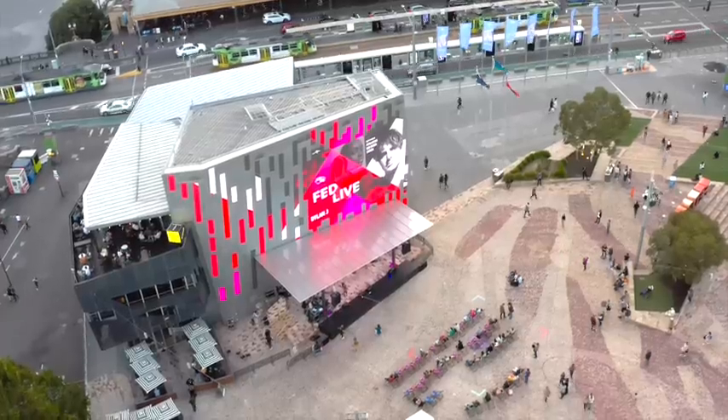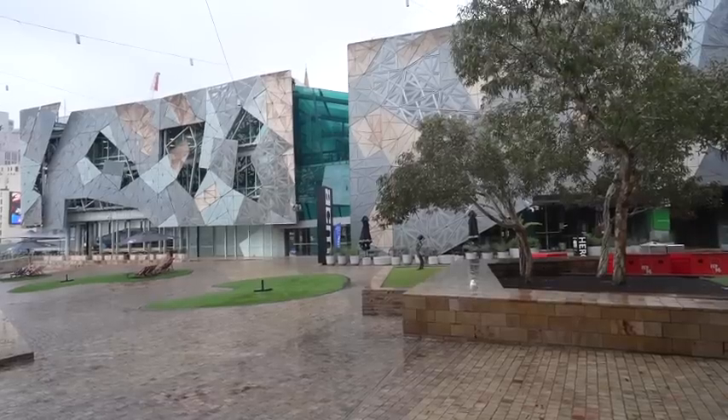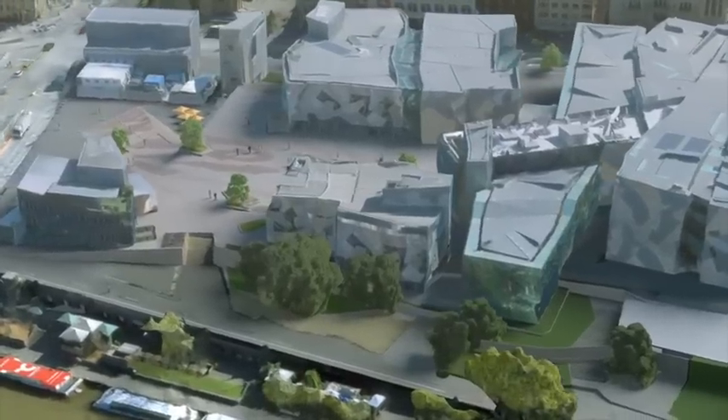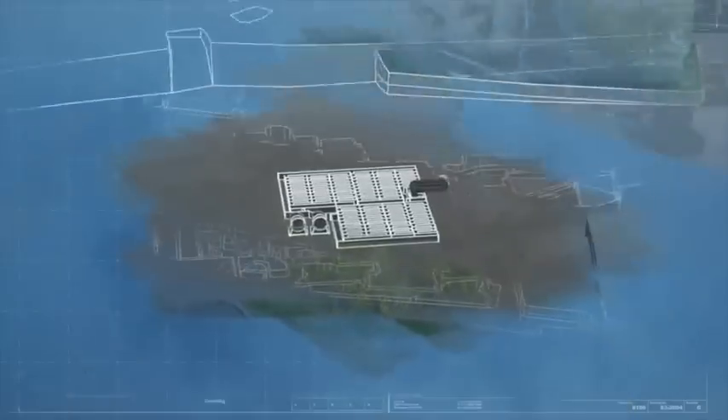Federation Square is one of Melbourne's leading cultural and community sites. It's located directly opposite Flinders Street Station, and it's about the size of a city block. Federation Square reached out to show me this special place, and I want to show it to you first, then explain what it's all about.